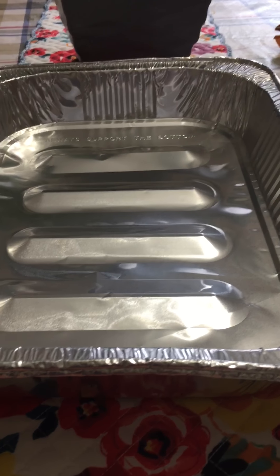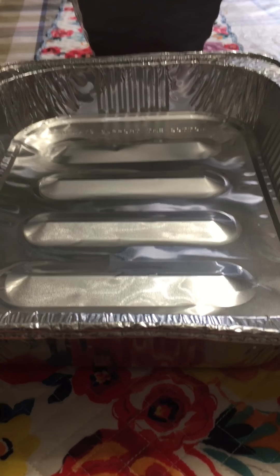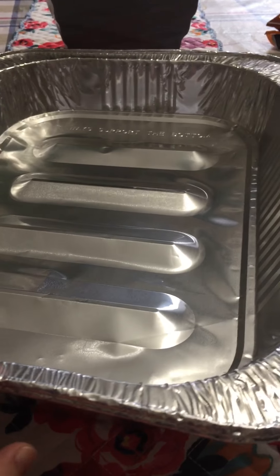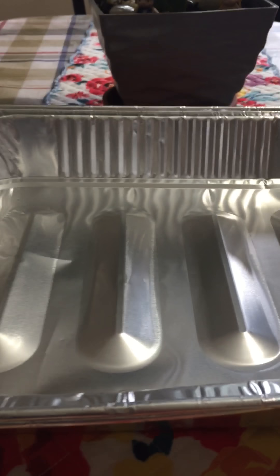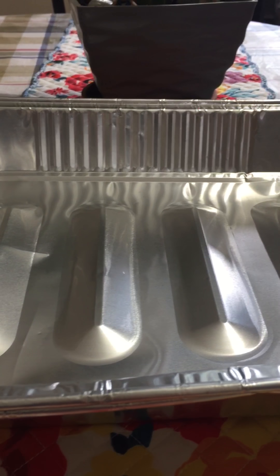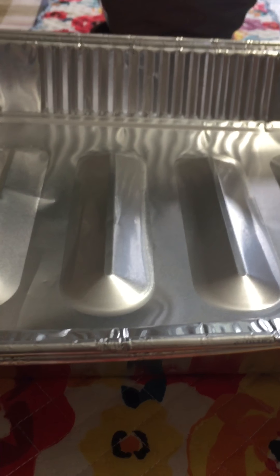Hi everyone, this is Faith. Today I'm going to show you a small Dollar Tree haul that I did yesterday with my family. I was there because I saw in a shared video some very pretty and cute Christmas tree ornaments, so I thought I would go there and check if my Dollar Tree has them — and they did. But I'm going to show those later.